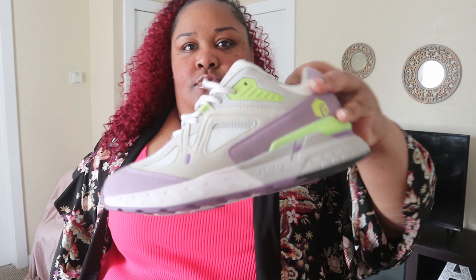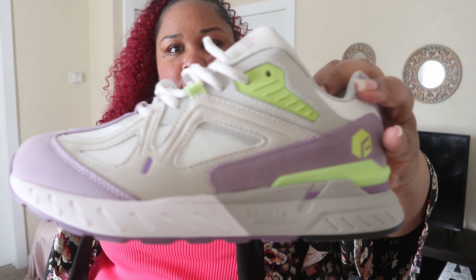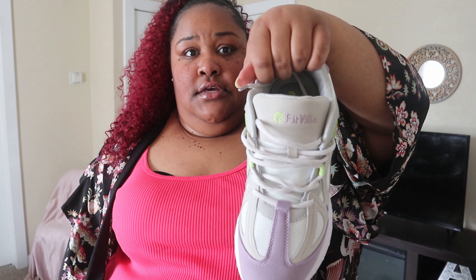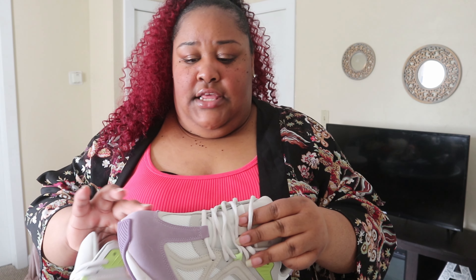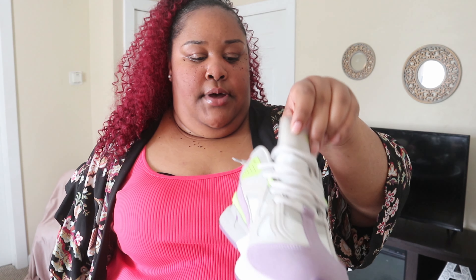Next up we have these — they're so cute. Look at the colors: green, purple, gray, and white. I love these colors. They fit nicely, just like the other ones. They have that same suede-like material and leather detailing too, so they're pretty similar in style, but I love the color waves — purple and green, chef's kiss.